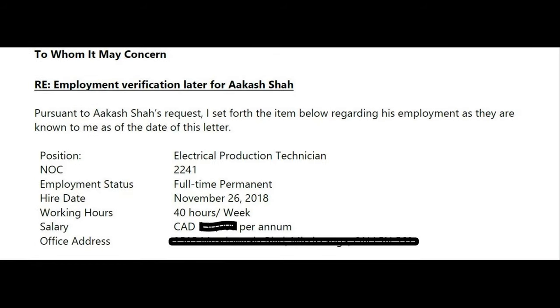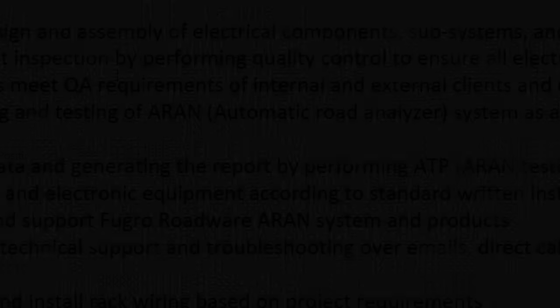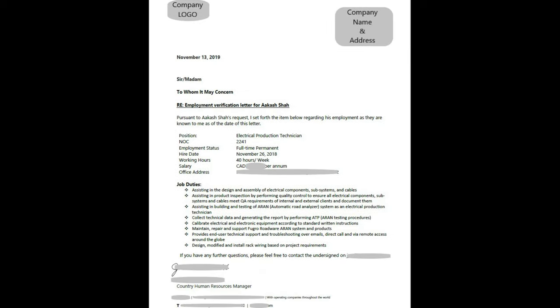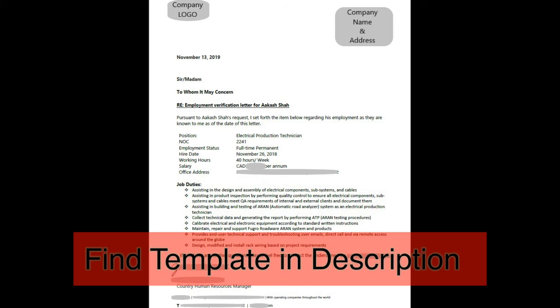On the top half of the letter, you can see my employer has mentioned my designation at the company, the NOC code, my employment status, my hiring date, the number of working hours, my salary compensation, and the address of the company's office. On the lower part, you can see the job duties. These job duties exactly match my designation as per the National Occupational Classification list. All of these details are the mandatory ones required by IRCC.